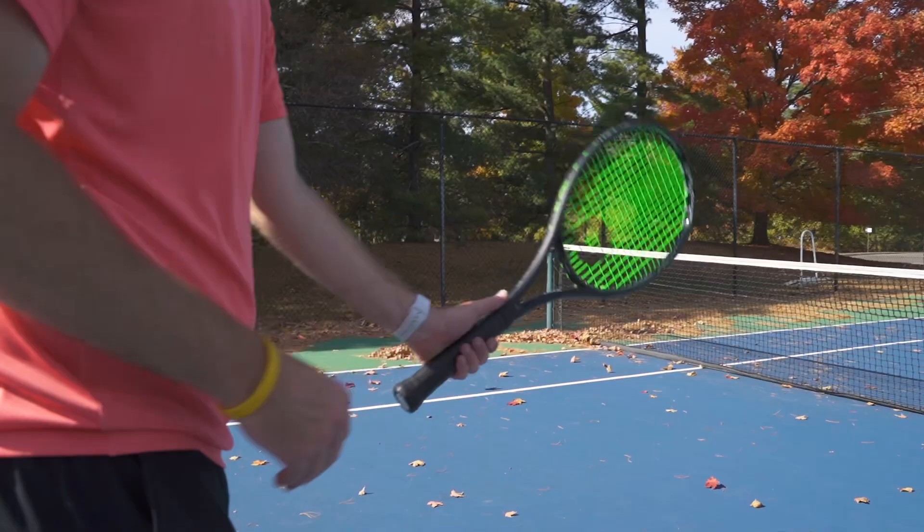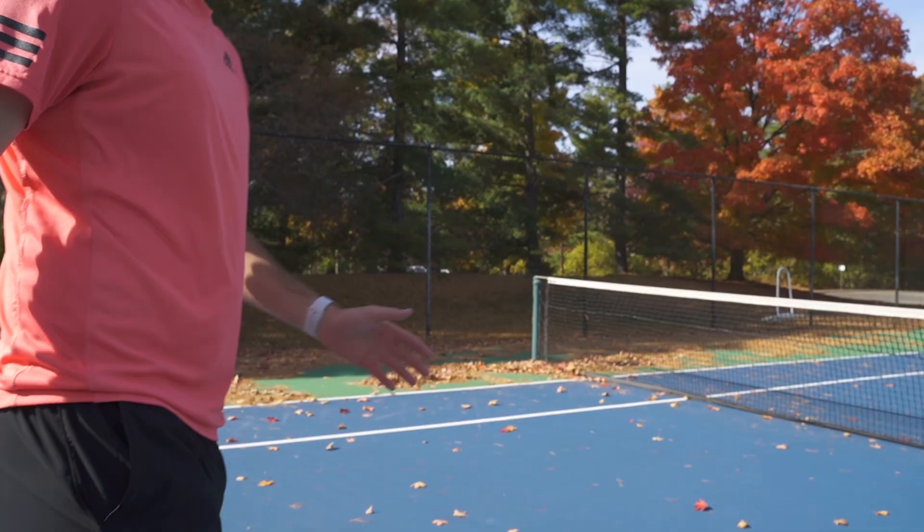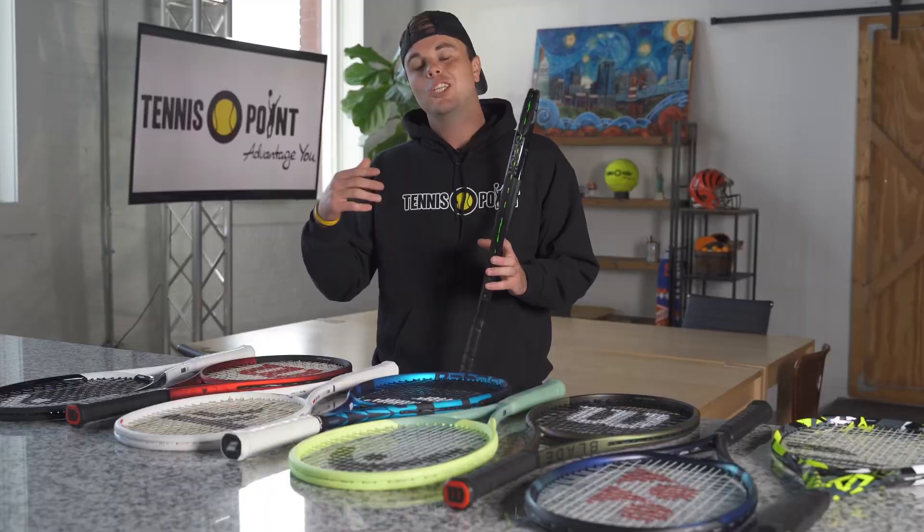This racket is super stable at impact. Our showroom manager Boffitt's jar was a huge advocate of this stick. It's got a 16x19 string pattern, so it's got a spacious string bed where you can find plenty of string movement that adds more power and more spin to each shot.